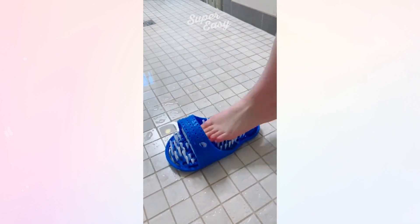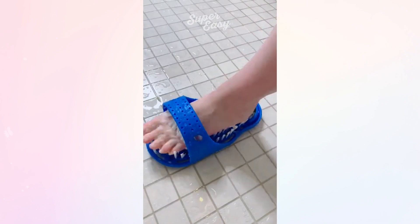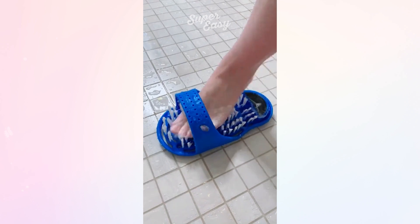I've seen this foot scrubber a few times on TikTok so I really wanted to try it, and let me tell you it worked wonders for my feet — made them super soft and exfoliated them really well.